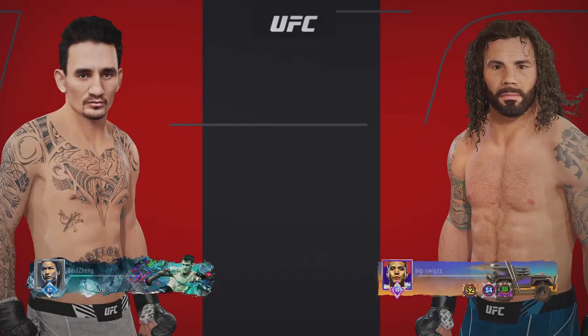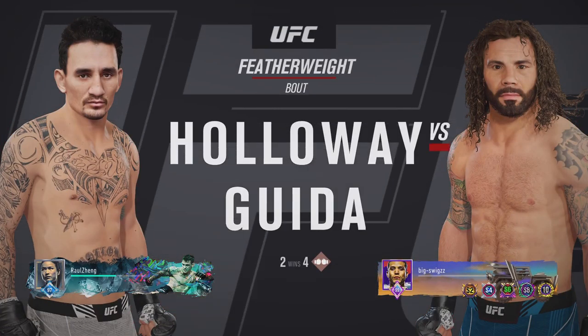It is a featherweight matchup between Max Holloway and Clay Guida.